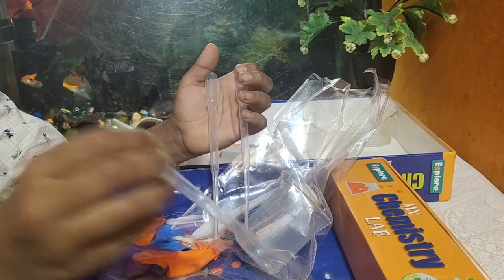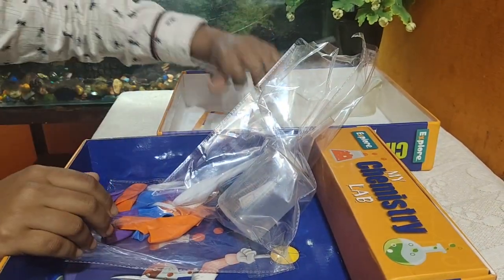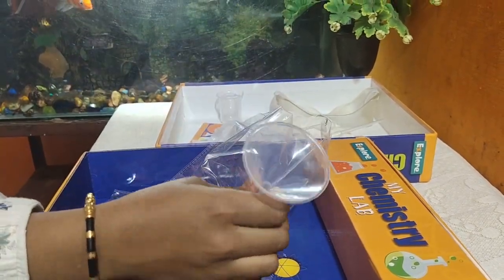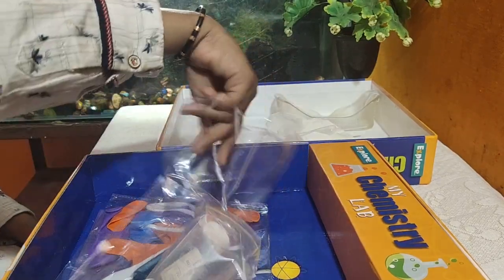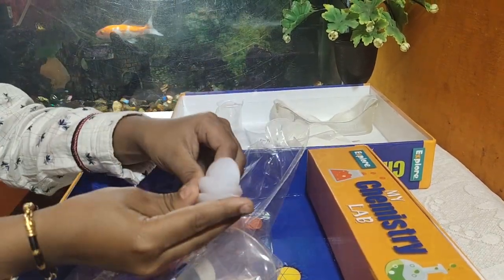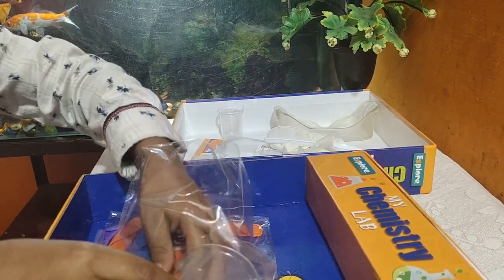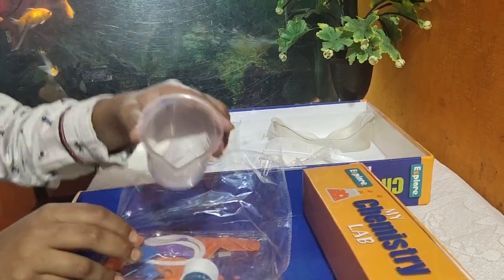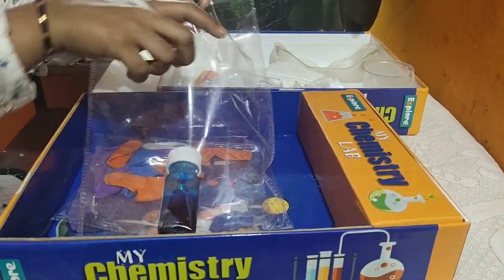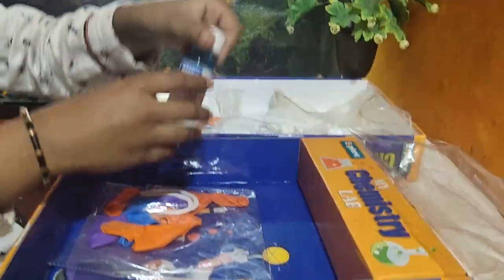You push the dropper and take it, then push it the other way. I'll keep this to the side. Next is the funnel. Then the plastic staplers — there are three of them. I'll keep these to the side. Next is the big measuring beaker, and the last item in this packet is the blue food coloring.